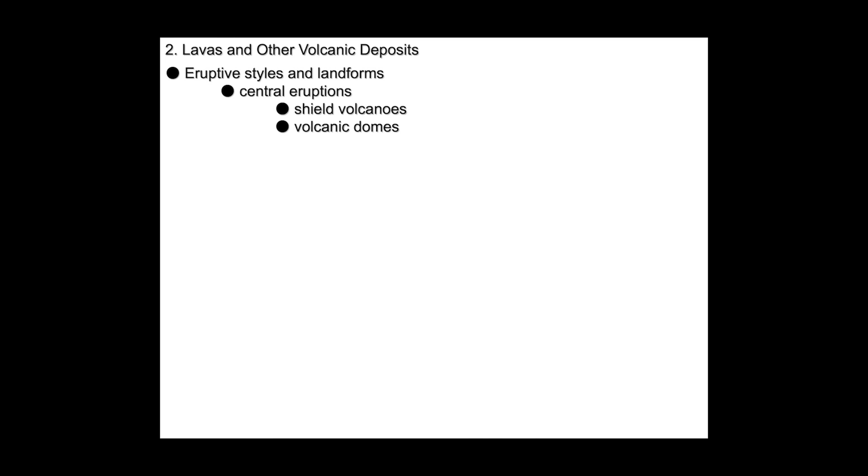We have volcanic domes that result from more explosive eruptions. Cinder cones are minor eruptions composed predominantly of pyroclasts. Stratovolcanoes are the ones we all recognize as 'that's a volcano.' And then volcanic craters — we'll talk about their significance and dimensions — and calderas, the big ones.